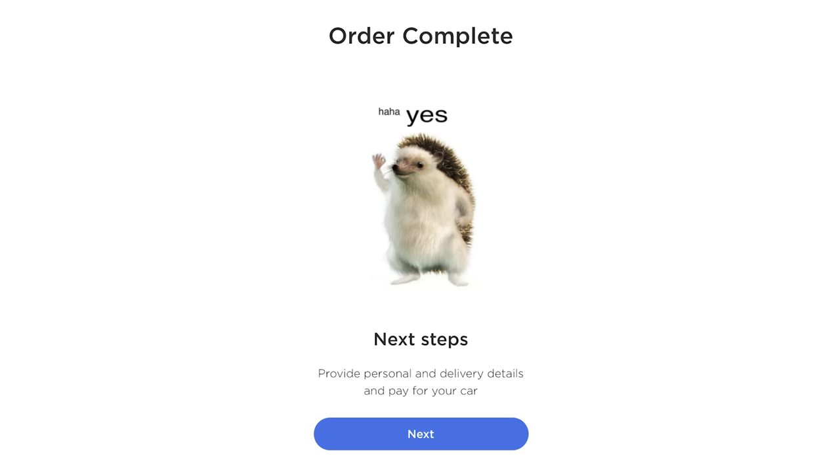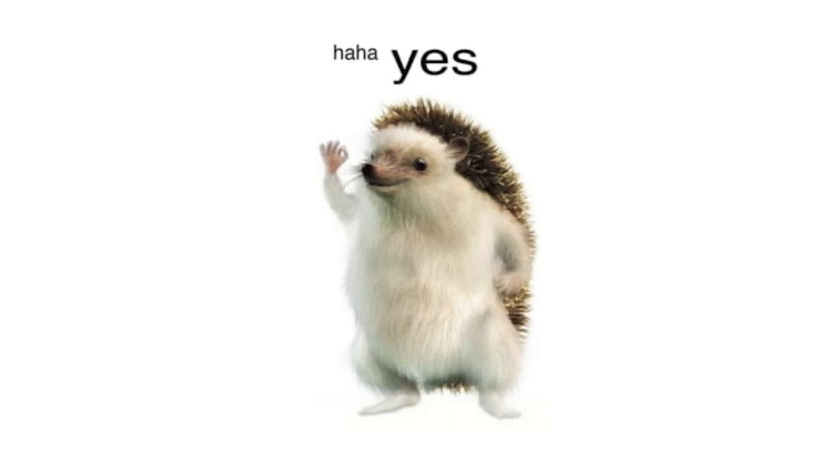We are beyond excited. We got the fastest Model 3 — zero to 60 in 3.2 seconds. I can't wait. The best part of the whole ordering experience is after you click through everything online, it just says 'Congratulations, order confirmed.' And there's little hedgehogs on the screen. It's so adorable.